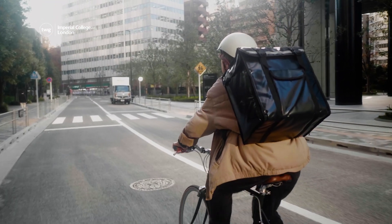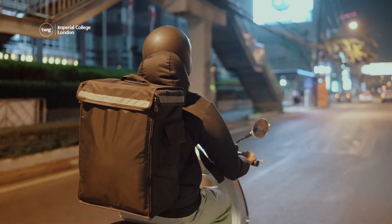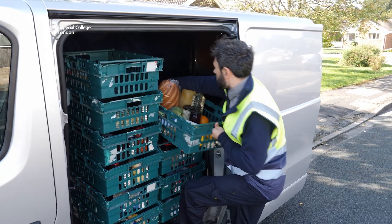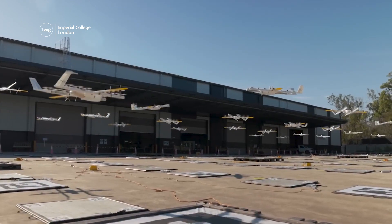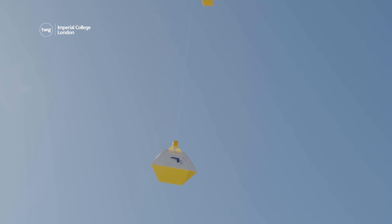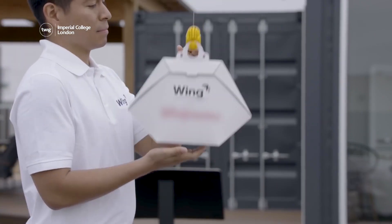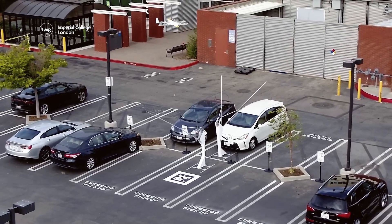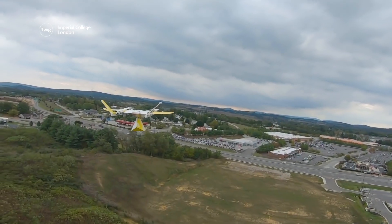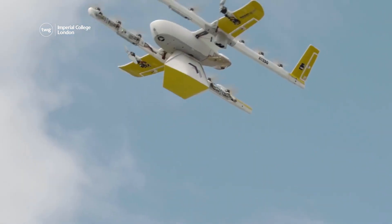And finally, we're used to seeing deliveries by bikes, cars, mopeds and vans. But now scientists at a company called Wing have created a fleet of delivery drones. The drones can remotely pick up and deliver small packages such as food. To use this delivery service, customers can order food from local businesses through the Wing app. Once an order has been placed, it can be tracked until it is delivered.